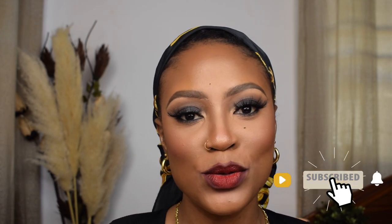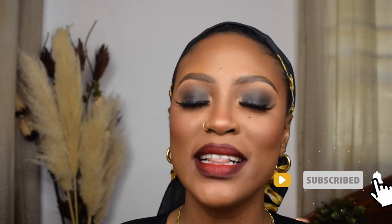Hey guys! Welcome back to my channel, and welcome if you're new here. My name is Mufida — click below to subscribe and hit the bell notification so you get notified each time I post. Today I'm going to be showing you guys five of my favorite red lipsticks — a mixture of affordable and high-end, wearable for almost all skin tones, especially for people of color. I'm also going to show you how to do an ombre red lip, so let's get right into it.